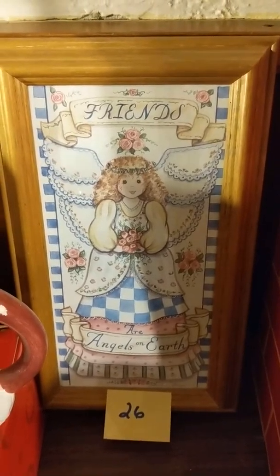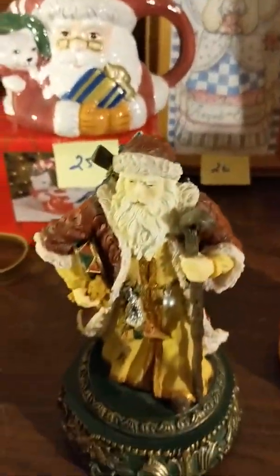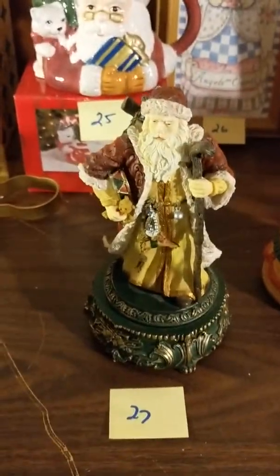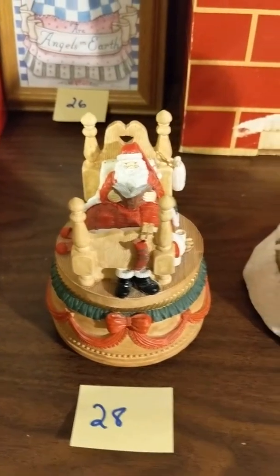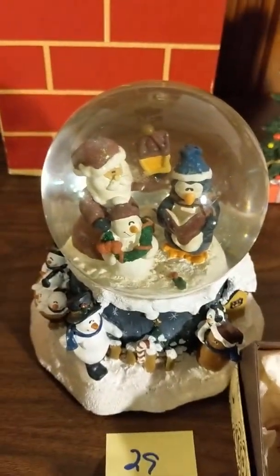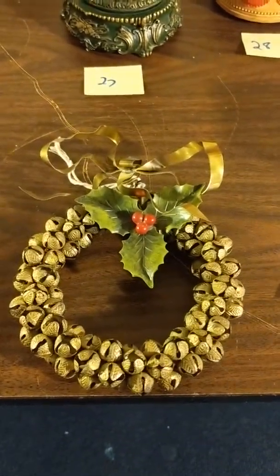Twenty-six: "Friends are Angels" frame. Twenty-seven: Santa Came music box. Twenty-eight: Santa in bed music box. Twenty-nine: penguin music box. Thirty: brass bell wreath.